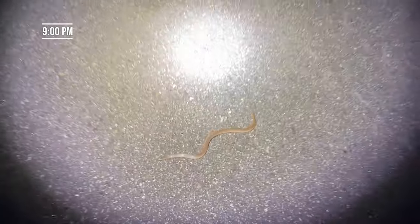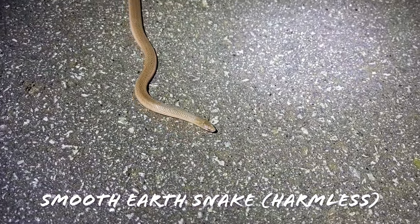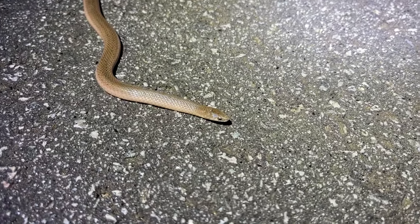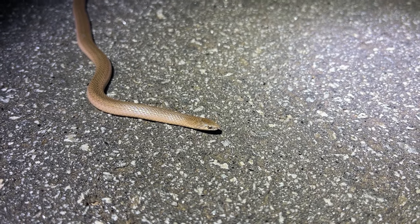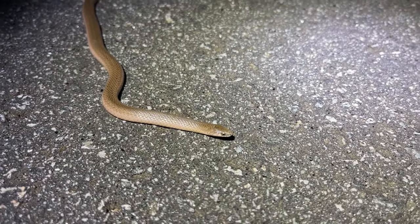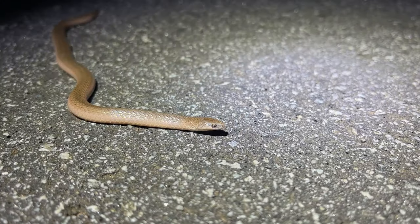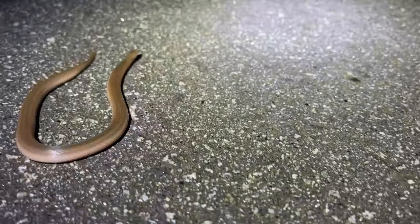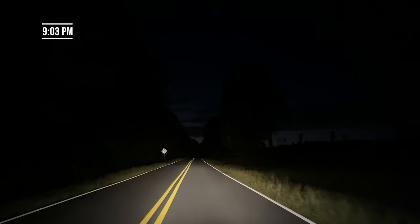Here is our next snake — a nice little smooth earth snake, a little fat slug of an adult crossing the road. I've been seeing a lot of these guys on the road this year; normally I don't see that many, which is kind of interesting. They are very common snakes, just not something I normally see too many of on the road, but they have been particularly abundant this season for whatever reason. Really cool.